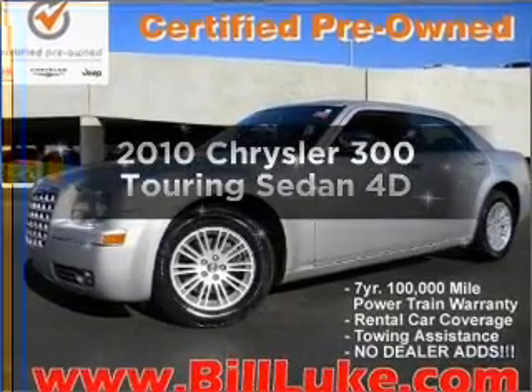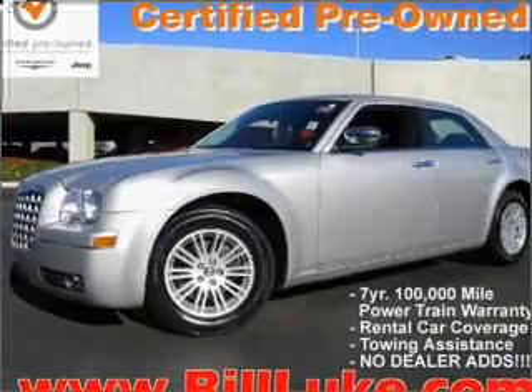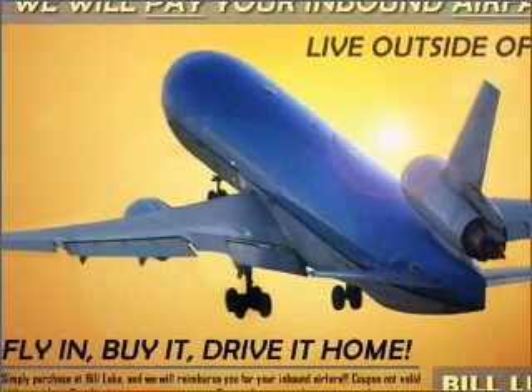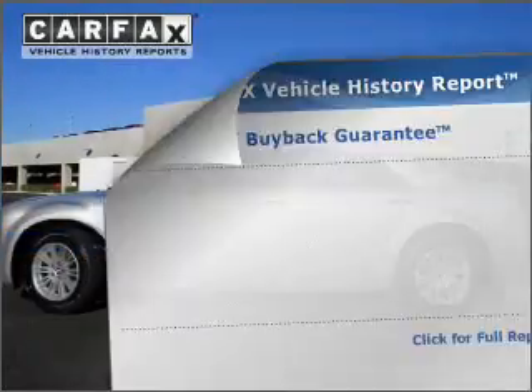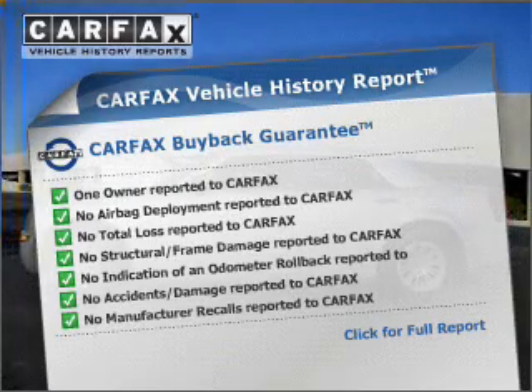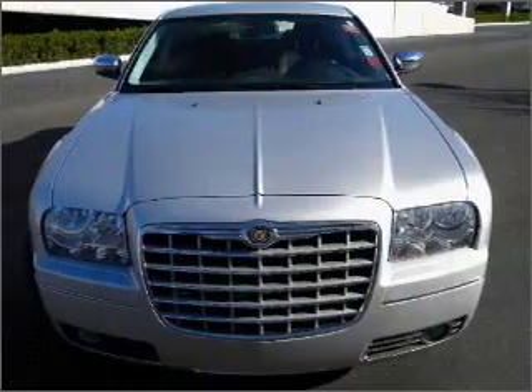Introducing the 2010 Chrysler 300. This is the set of wheels you've been looking for, with a reliable engine that responds smoothly to its automatic transmission. This vehicle comes with a Carfax report, which reduces your buying risk by providing the vehicle's history before you purchase.